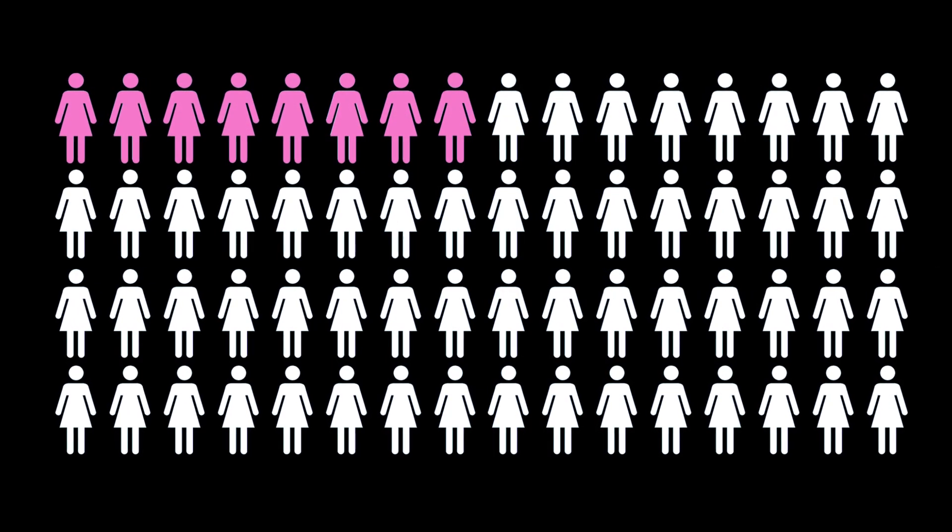Breast cancer is the most common cancer that affects women. It affects approximately one in eight women. For the vast majority of those women, no one is ever able to actually provide them with an answer as to why they developed their cancer.